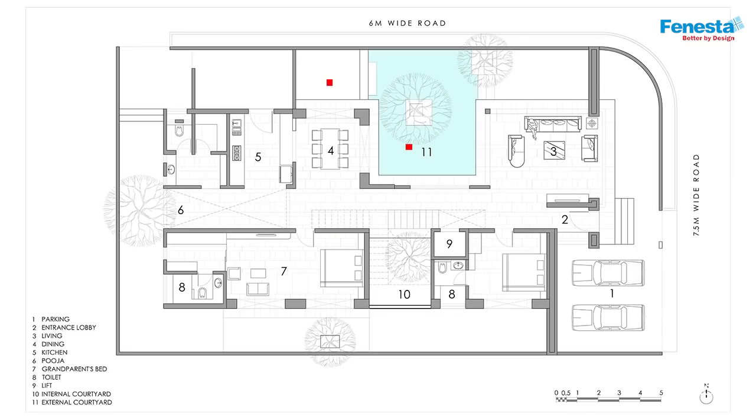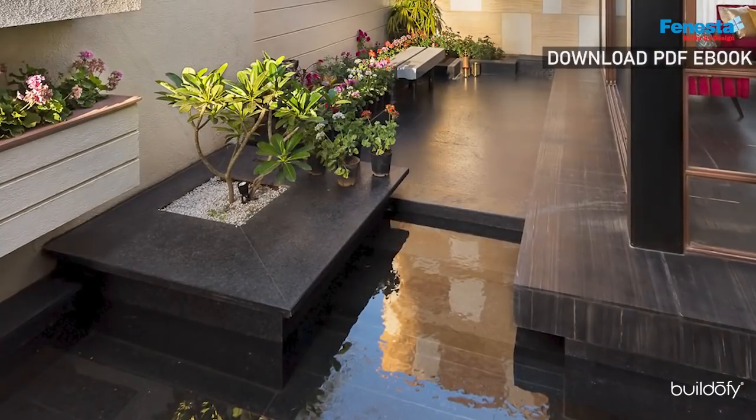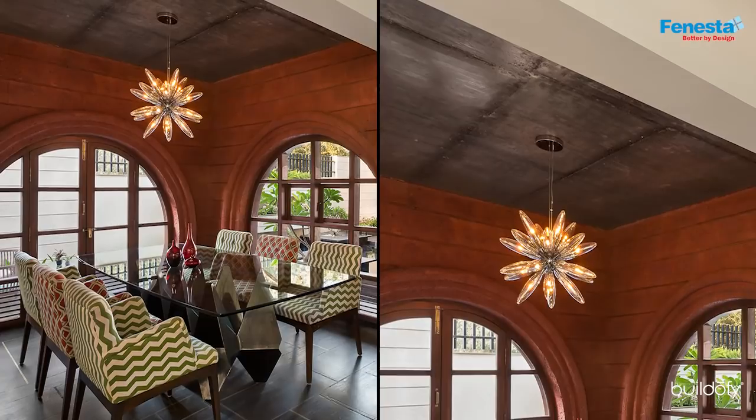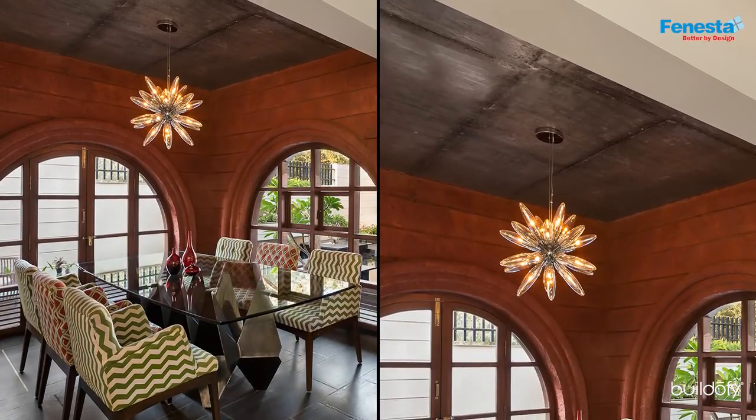Two arched windows form the highlight of the dining area, and they open out onto a patio and the central water-filled courtyard. The ceiling of the dining is form-finished exposed concrete with a modern bohemian glass chandelier.